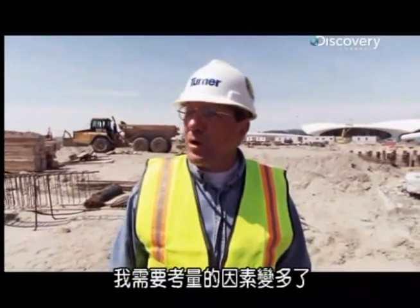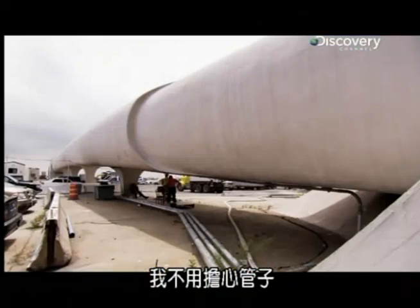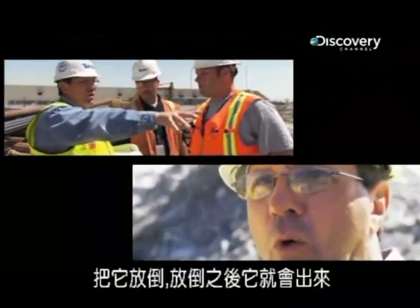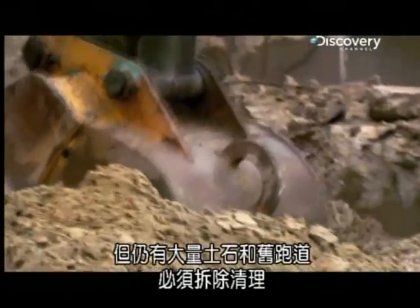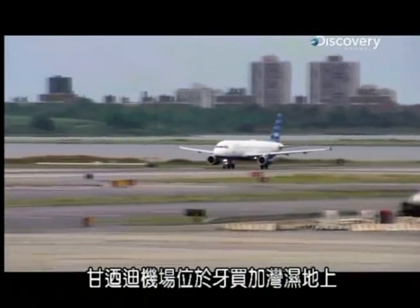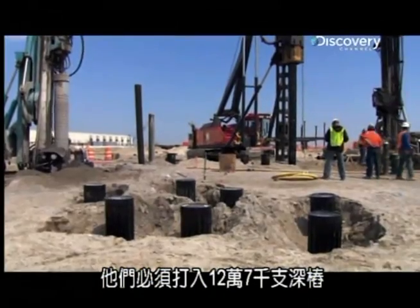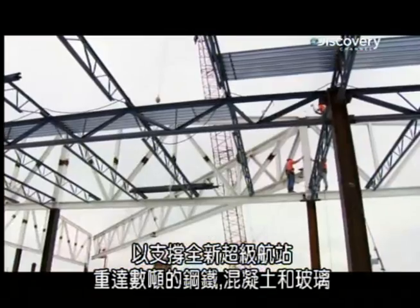Claude explains: without the TWA building he'd have a lot more footprint to work in — instead he gets restricted on all sides and has to work around the tubes and services. But there's going to be nothing easy about this job. JFK is built on the marshland of Jamaica Bay — the ground is soft, sandy and prone to flooding. They're having to drive in 127,000 deep piles to support the tons of steel, concrete and glass that will make up this new super terminal.